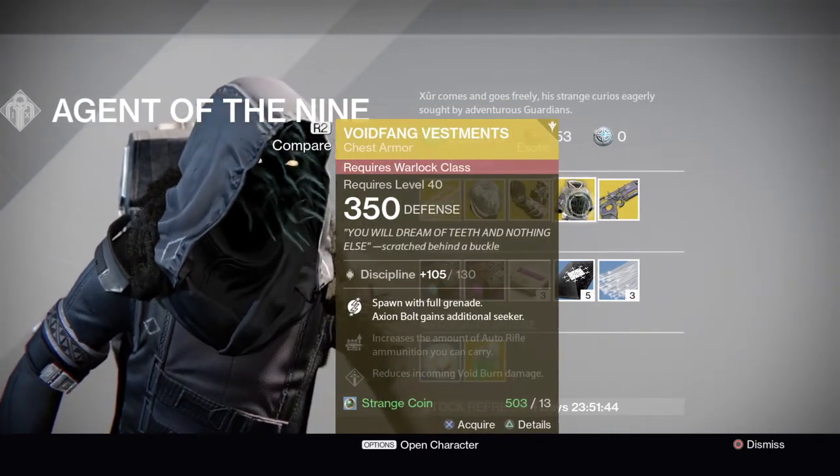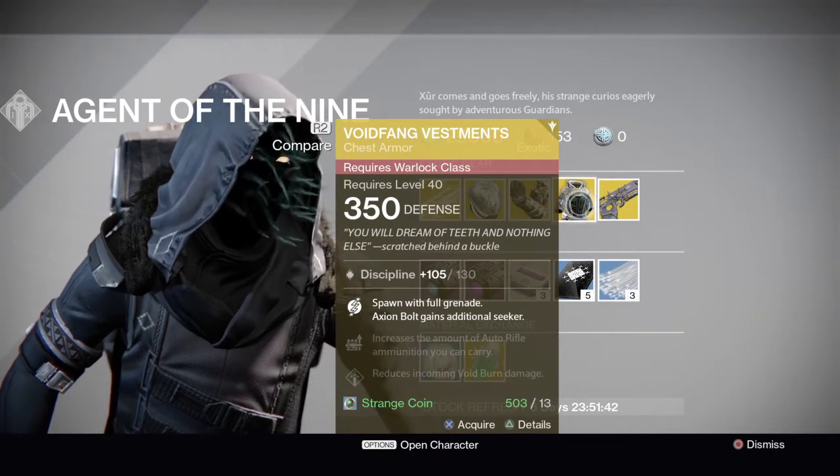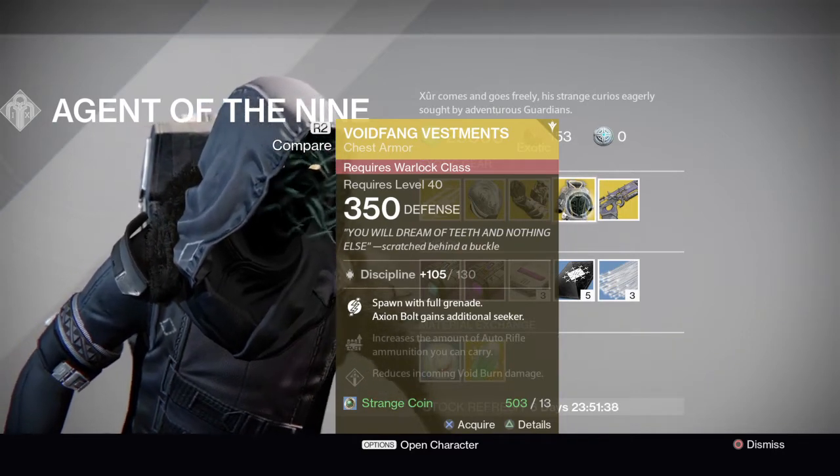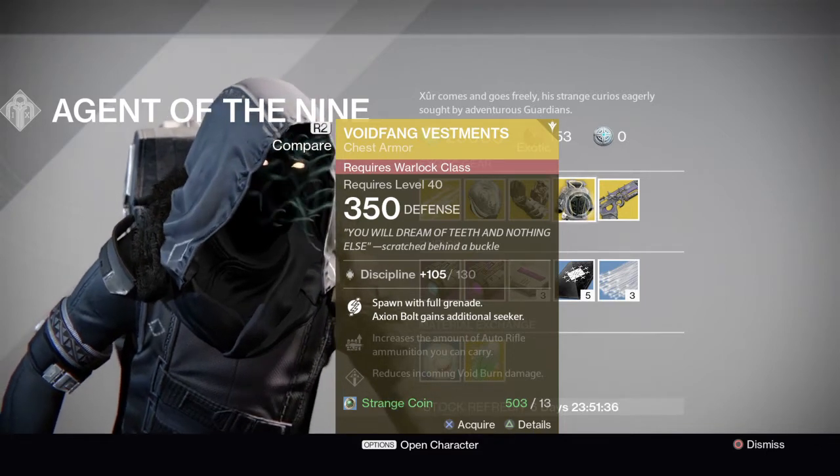We have the Void Fang Vestments for the Warlock. Spawns with full grenade energy bolts, gain an additional seeker.